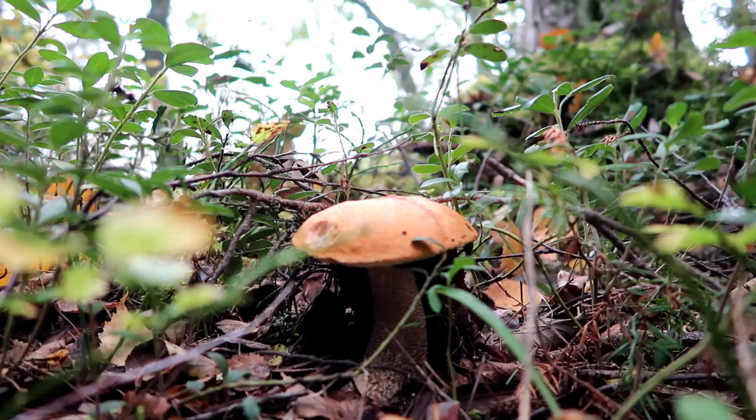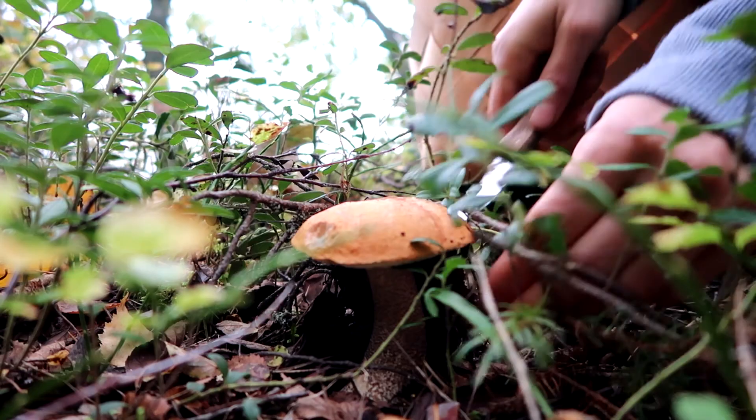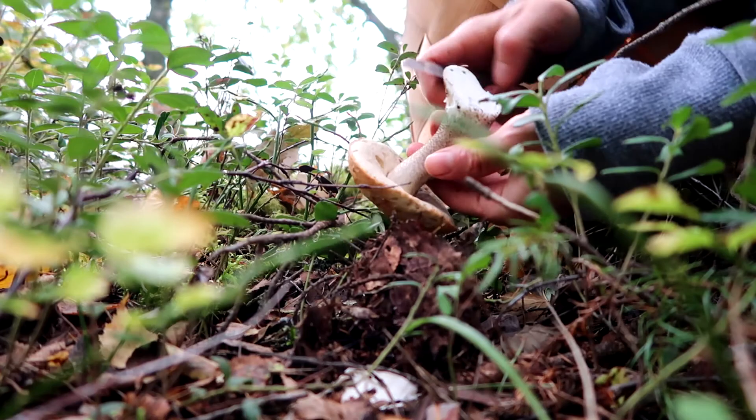Orange birch bolete must be properly cooked, otherwise it can occasionally cause digestive issues. It fruits from late June to October.